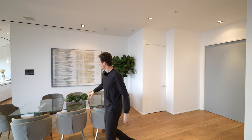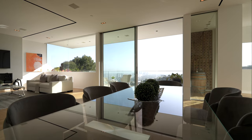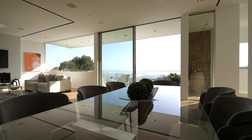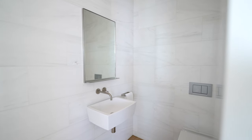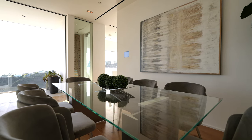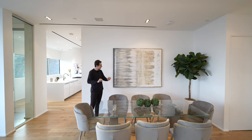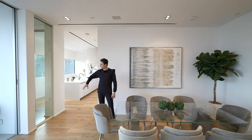Over here we have the formal dining area where you can seat up to eight guests. Directly next to that is a powder room complete with beautiful stonework throughout. There's also an art piece which actually matches the color of the staging — whether intentional or not, it is definitely complementary.